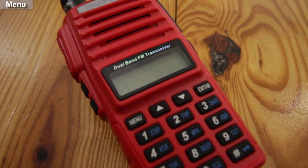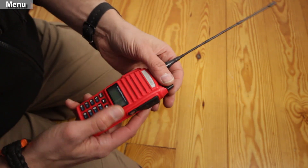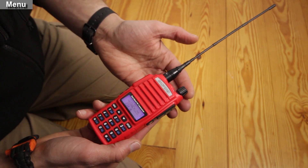My high-power handheld ham radio. If you don't have your ham radio license yet, stop watching gear videos and get over to hamtestonline.com.